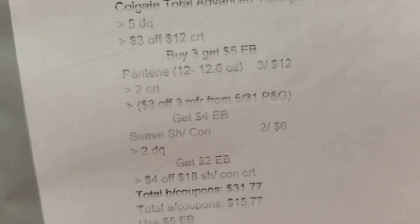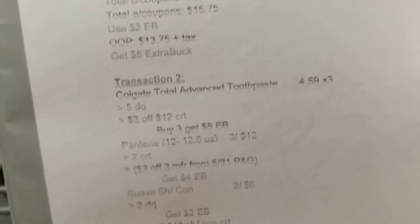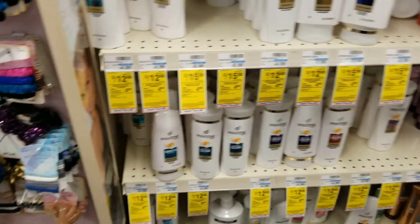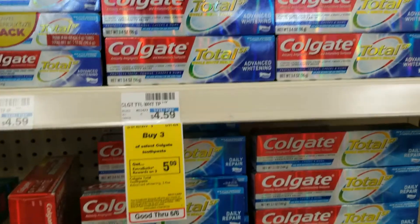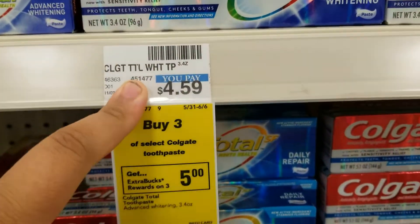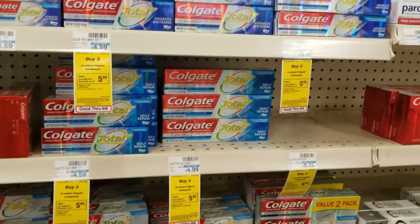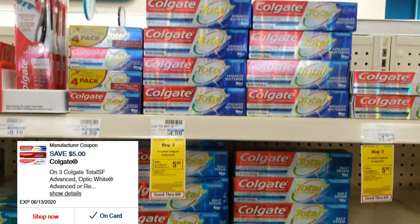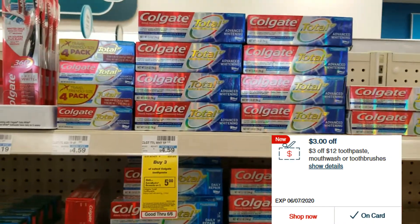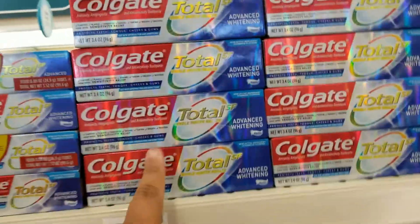All of that totals to $18, and I have a four dollars off of eighteen on shampoo and conditioner CRT so I'm going to use that as well. Now the last thing for this transaction is Colgate. They are currently $4.59 each, and when you buy three you'll get a five dollar extra buck. There's also a five dollar digital coupon when you buy three, and I personally have a three dollars off twelve oral care CRT. We're going to get three of these.